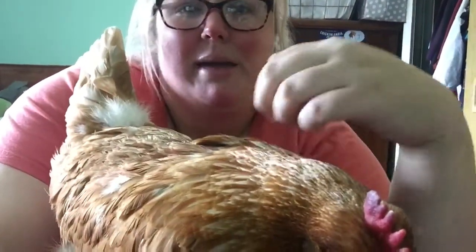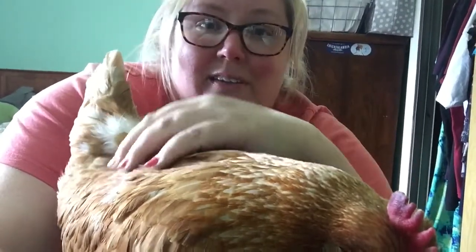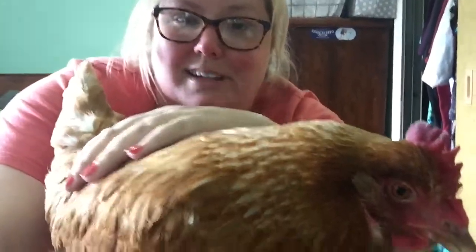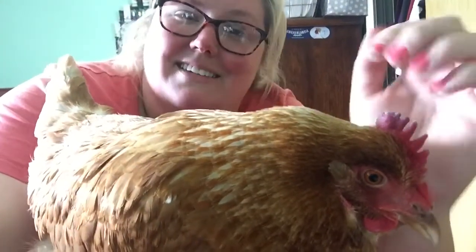As you can see, her rear end looks a lot better. Just remember that it's not only the young chickens that get poopy butt — pasty butt — and we have to make sure that we are keeping an eye on it. We will give her some treats and send her back out to the coop, and pay attention to how your chicken acts.